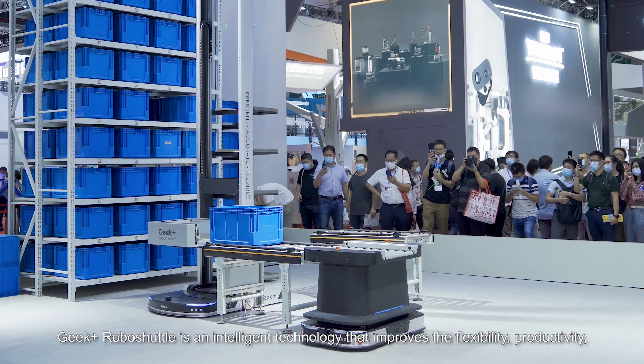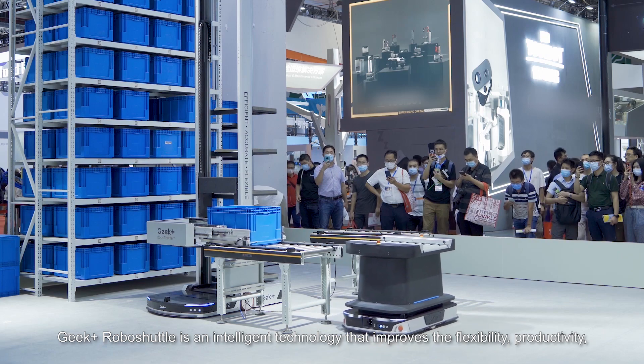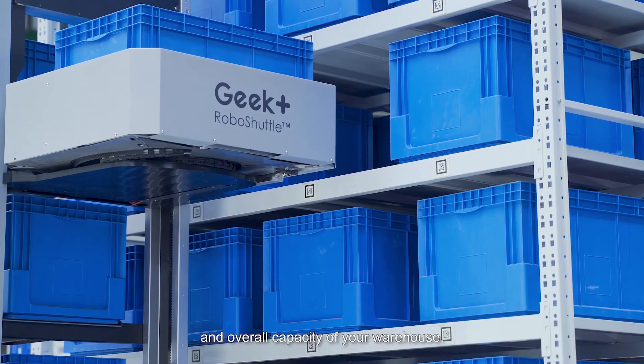Geek Plus RoboShuttle is an intelligent technology that improves the flexibility, productivity, and overall capacity of your warehouse.